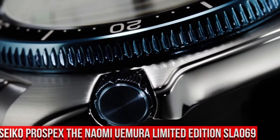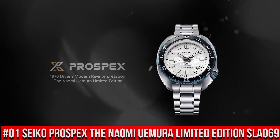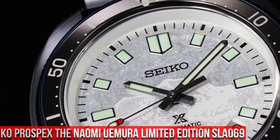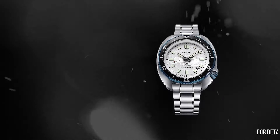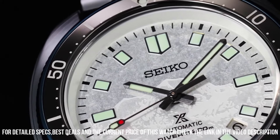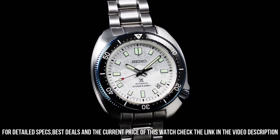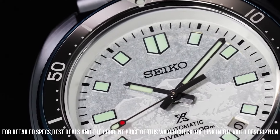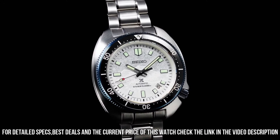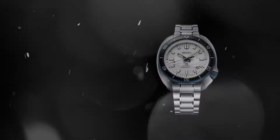Number 1. Seiko Prospex 1970 Diver's Modern Reinterpretation – The Naomi Yerma Limited Edition SLA069. Nowadays, the price of this watch is $2,900 USD, but this price will vary with time. Power Reserve – Approximately 50 hours, 26 Joules. Functions – Stop second hand function, Date Display. Case Material – Stainless Steel with Super Hard Coating. Thickness – 13 mm. Diameter – 44 mm. Lug-to-lug – 49.3 mm. Crystal – Curved Sapphire Crystal with anti-reflective coating on inner surface. Lumabright on hands, indexes, and bezel. 3-fold clasp with secure lock and push-button release with extender. Distance between lugs – 20 mm. Water resistance – 200 m (660 ft), Diver's. Magnetic resistance – 4,800 A/m. Weight – 185 g.